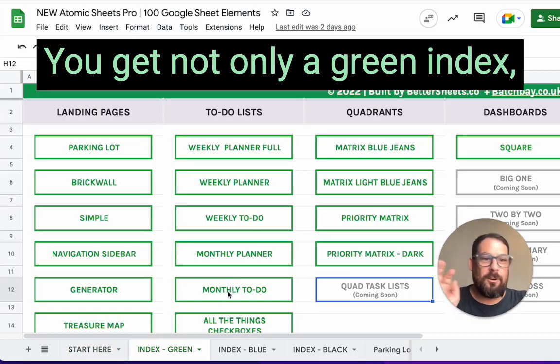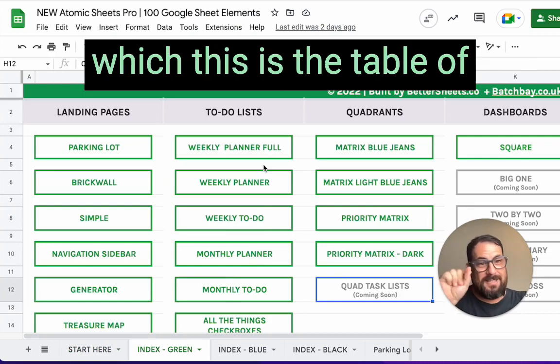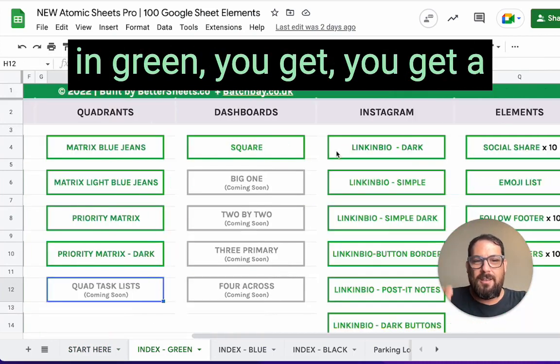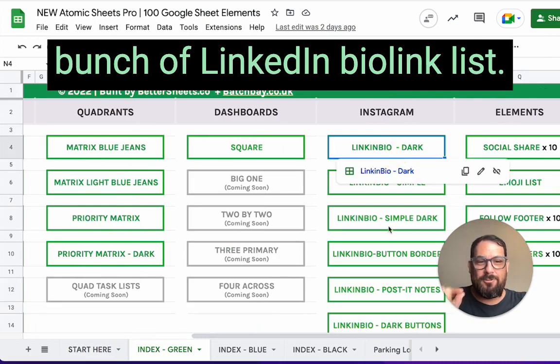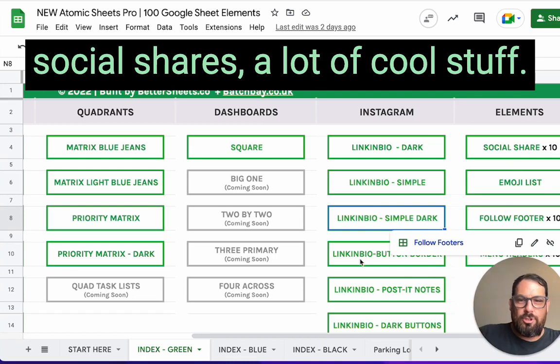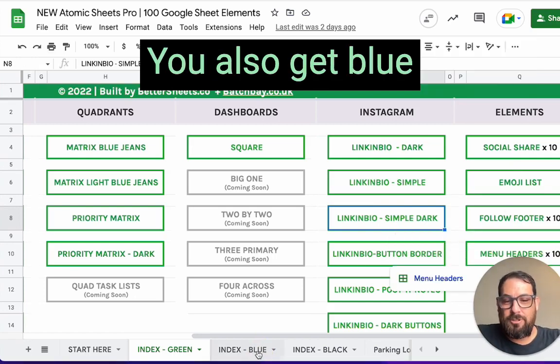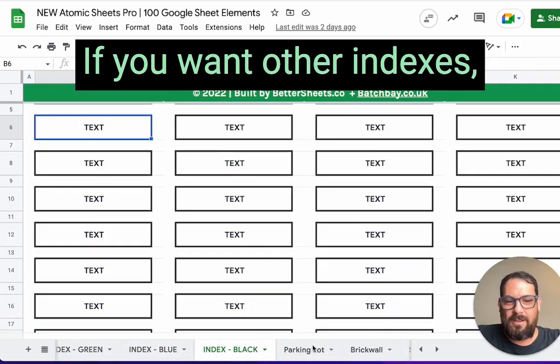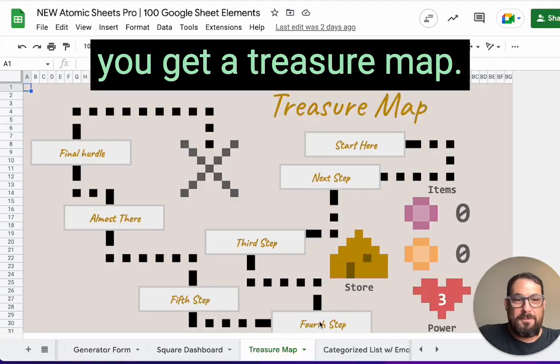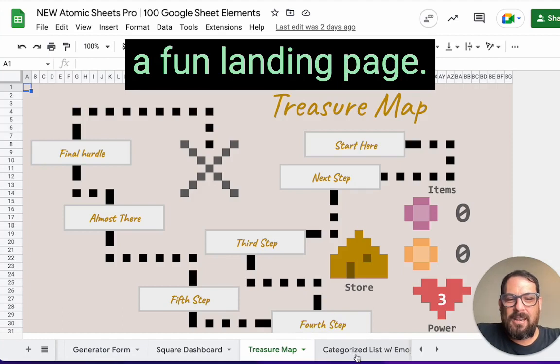Let me show you Atomic Sheets Pro. You get not only a green index — which is the table of contents — you get everything in green, a bunch of link-in-bio link lists, follow footers, social shares, and a lot of cool stuff. You also get a blue one and a black one. If you want other indexes, you get everything that's in the 10 pack and the 30 pack, plus a treasure map if you want to create a fun landing page.